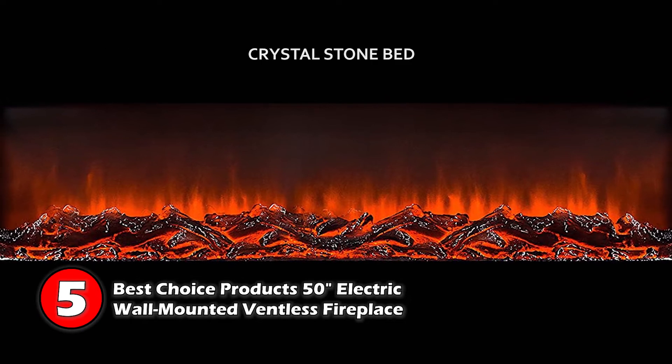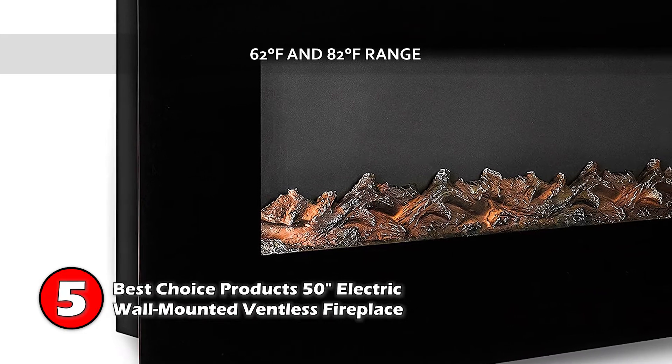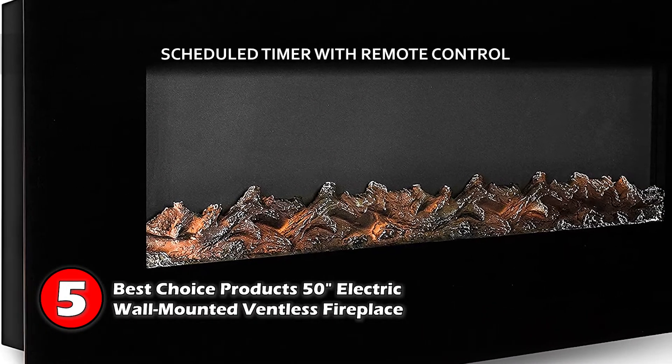Bottom line: it has realistic flames made from the crystal stone bed, and the temperature can be adjusted from 62°F to 82°F, with a scheduled timer and remote control included.